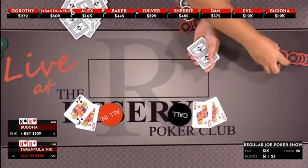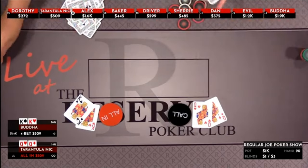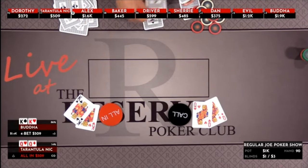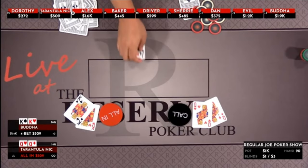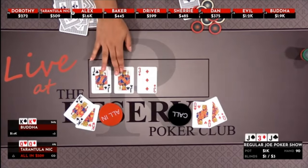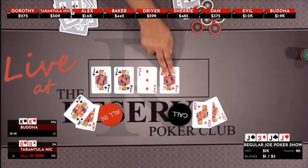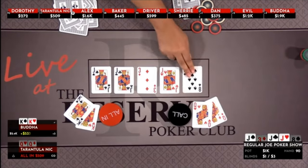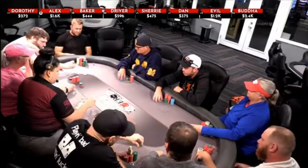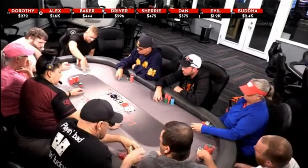Nick kind of... that's a cooler situation, queens versus kings. I do not fold queens often — I have folded queens, but not often, it's very rare. I was looking for the case queen, because we saw a queen folded by Dorothy. We got a couple of jacks with a three, and another jack. Nick needs a queen and a queen only. With a third jack on the turn — jeez Louise.